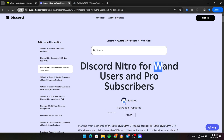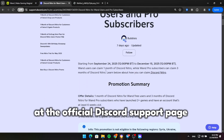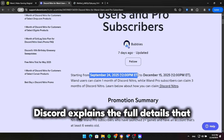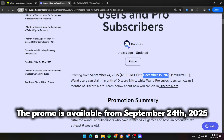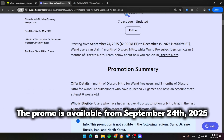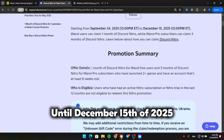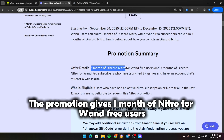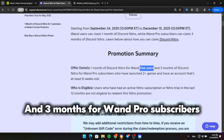First, let's take a look at the official Discord support page for this promotion. As you can see here, Discord explains the full details that the promo is available from September 24th, 2025 until December 15th of 2025. The promotion gives one month of Nitro for Wand Free users and three months for Wand Pro subscribers.